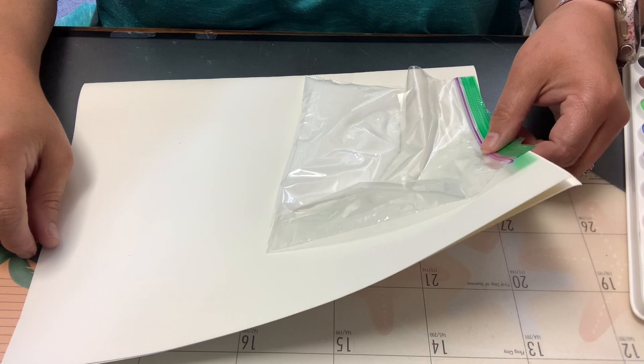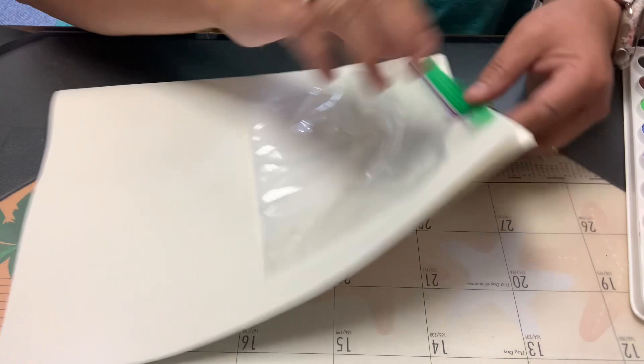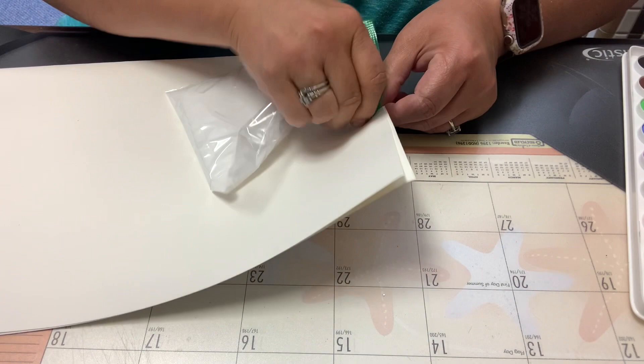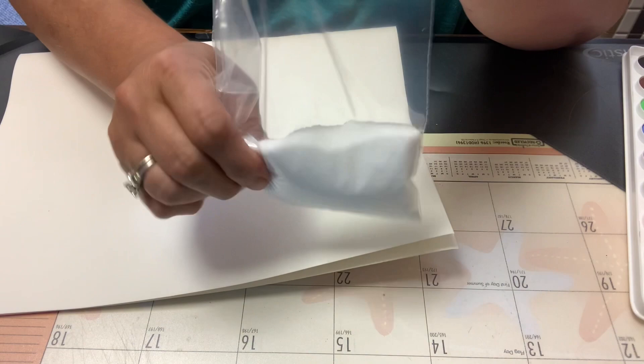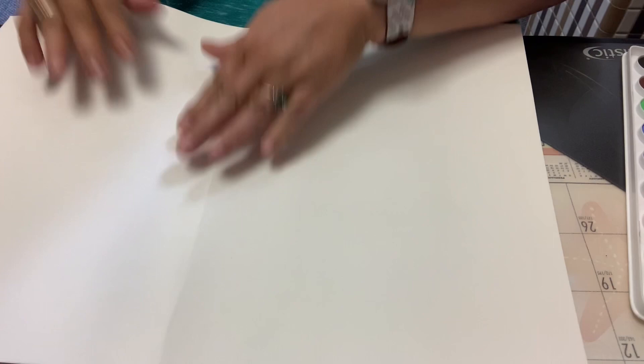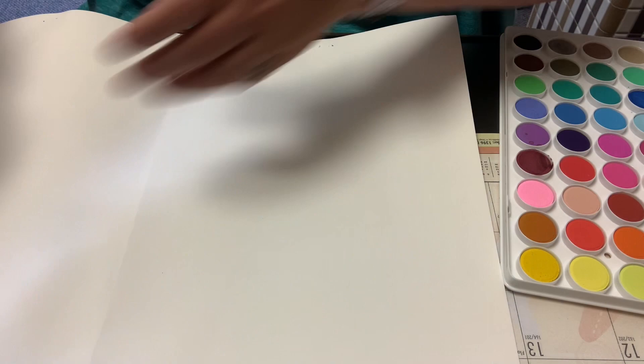Okay, so we're going to paint with watercolors and put salt on them afterwards to see what happens. Your Craft to Go kit will include this bag of salt. Carefully — there's a staple. So you have a little baggie of salt, which we'll put aside for now, and a big piece of watercolor paper. You'll need some watercolor paints, a paintbrush, and water in a little cup.